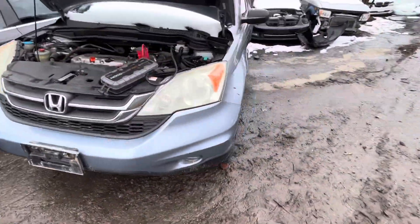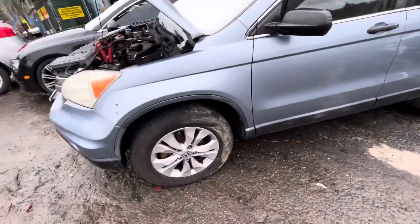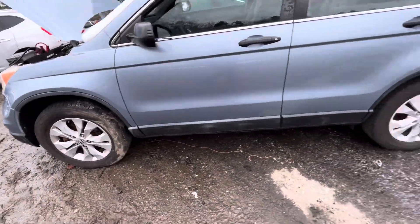Headlights are just a little foggy. Left fender has a little dent in it. Other than that, it's fine.